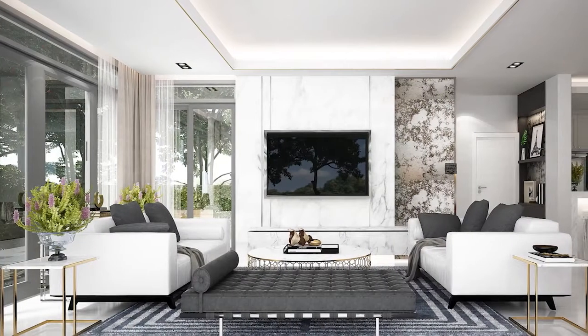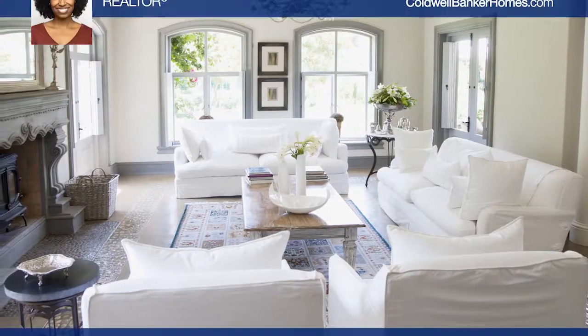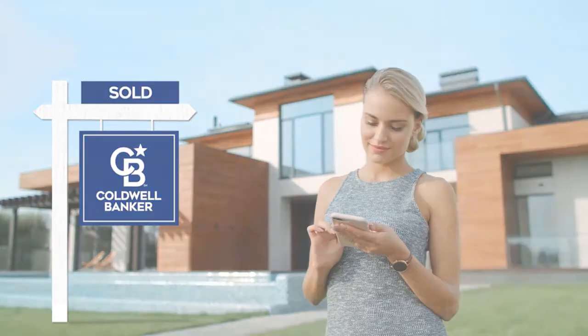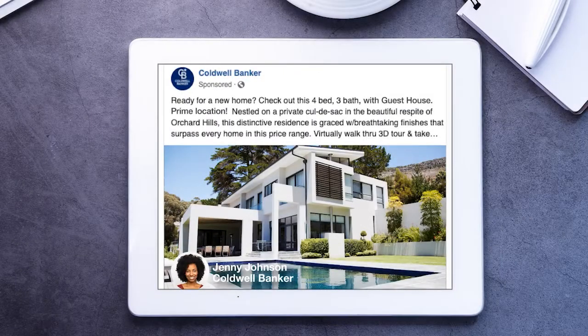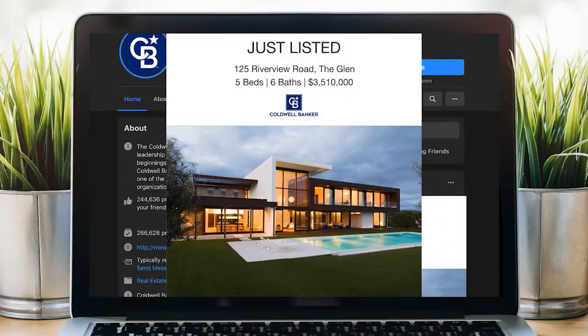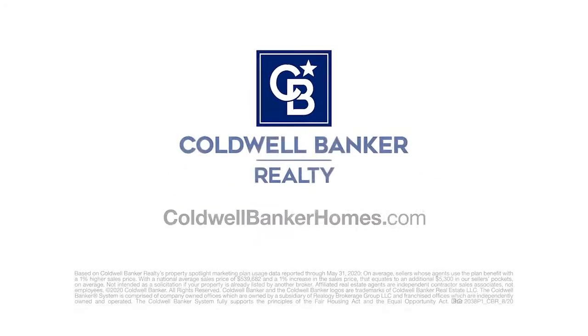Sell your home for more. Homes using Coldwell Banker's Property Spotlight Marketing Plan achieve a higher sales price, which could mean more money in your pocket. Your home will be expertly showcased in a property tour, dedicated property website, online advertising, targeted emails, social media posts and more. So it shines and it sells for more. Let us put the spotlight on your home. Visit ColdwellBankerHomes.com today.